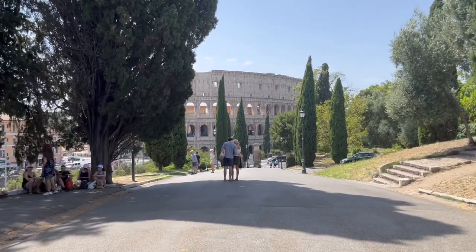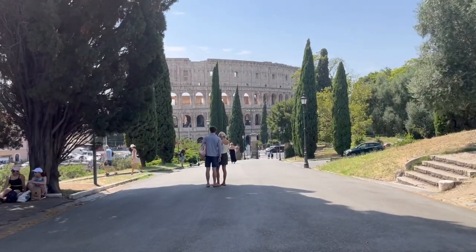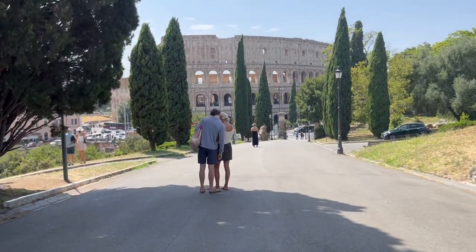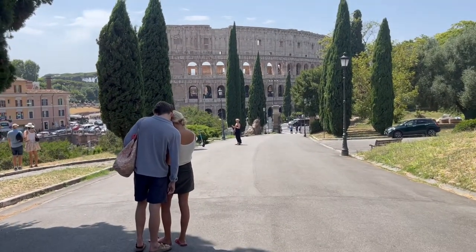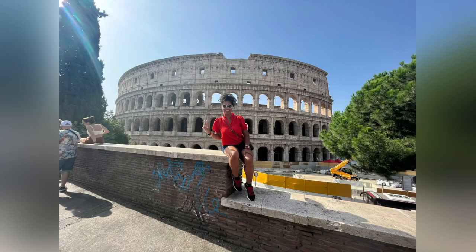After lunch we needed to walk off the food and we set out to find the Coliseum — so this is it here that you see up ahead. It is just a massive structure. It's as big as any stadium that you would see in the U.S. It's just impressive.